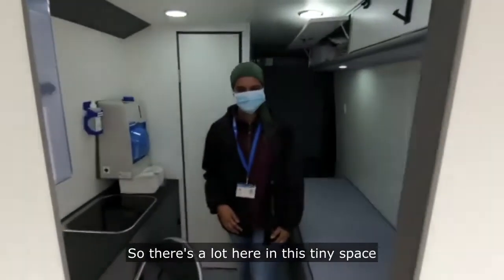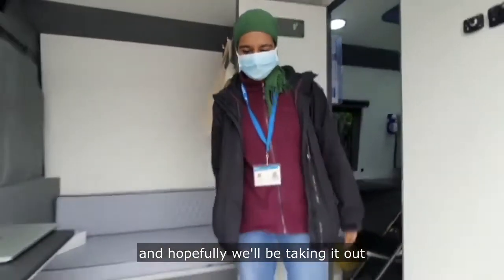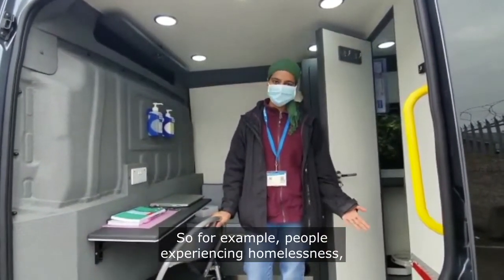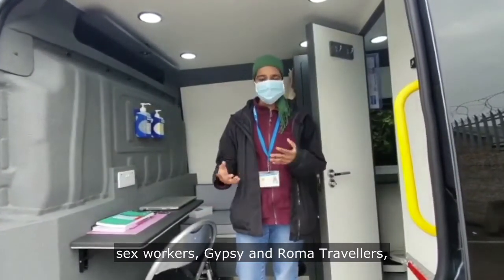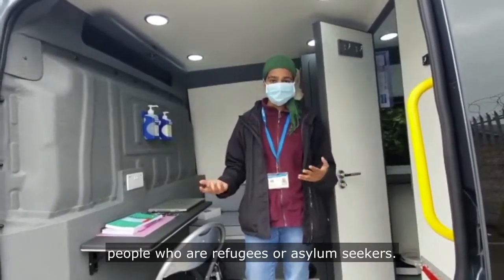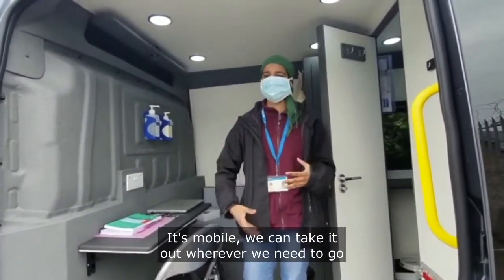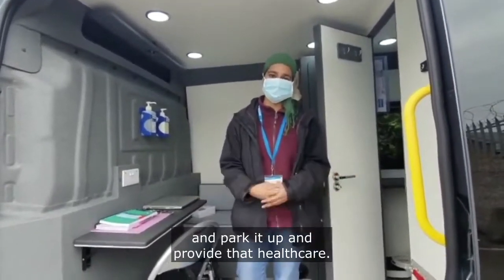There's a lot here in this tiny space. Hopefully, we'll be taking it out to provide healthcare and vaccinations for excluded populations — for example, people experiencing homelessness, sex workers, Gypsy and Roma travellers, people who are refugees or asylum seekers. This van should be very, very useful for all these situations. It's mobile — we can take it out wherever we need to go, park it up, and provide that healthcare.